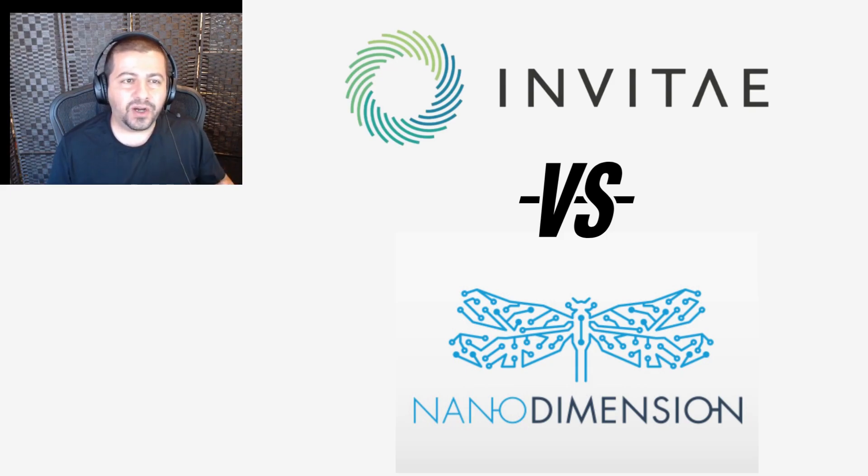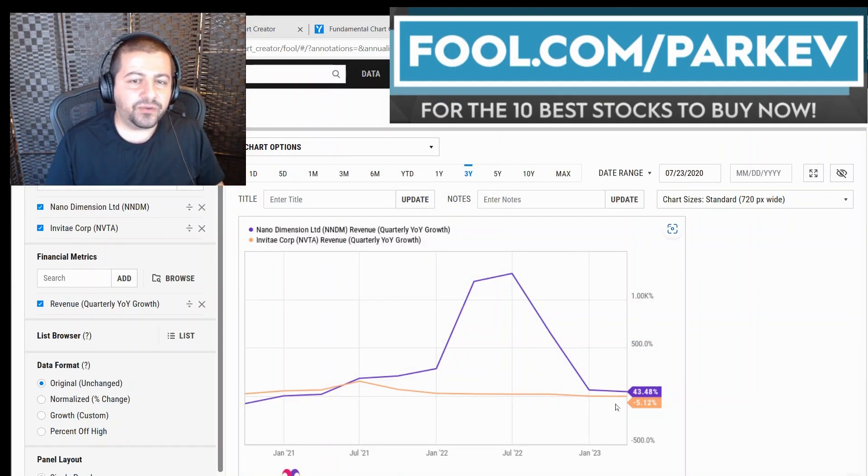Let's get right into it, comparing these two on revenue. Looking at revenue growth, Nano Dimension is ahead of Inventecourt at 43.48% compared to negative 5.12% for Inventecourt.